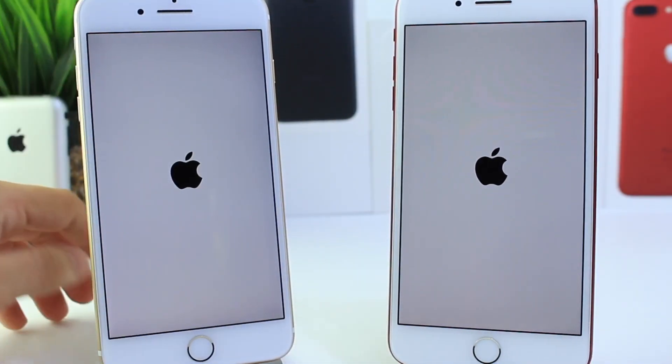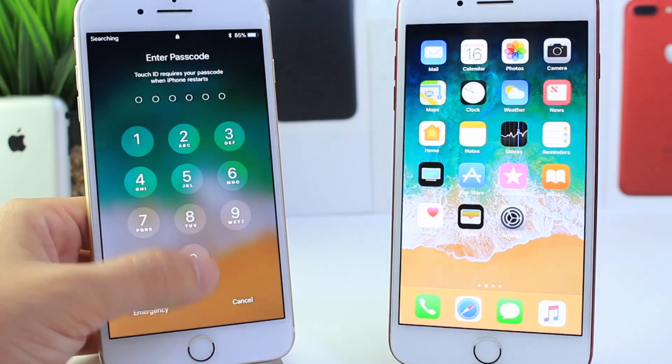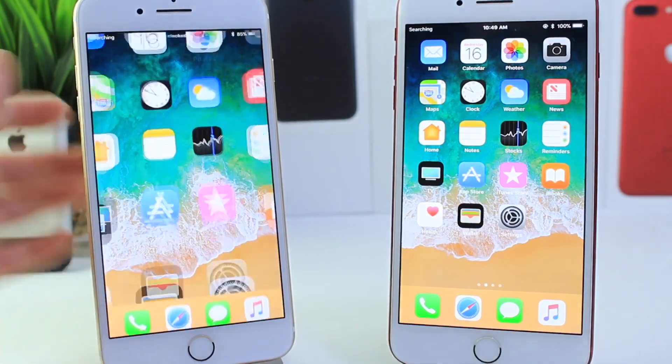We're going to go ahead and wait to see which one boots up faster. iOS 11 beta 5 actually booted up faster by maybe a second or so. So there you have it.